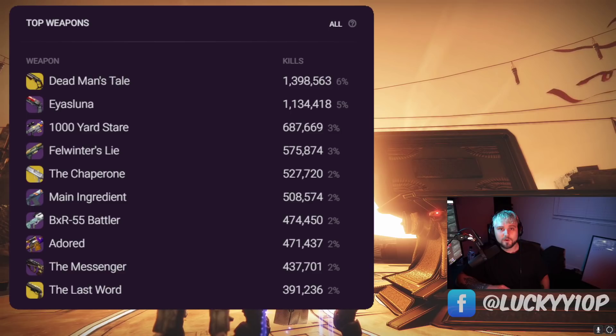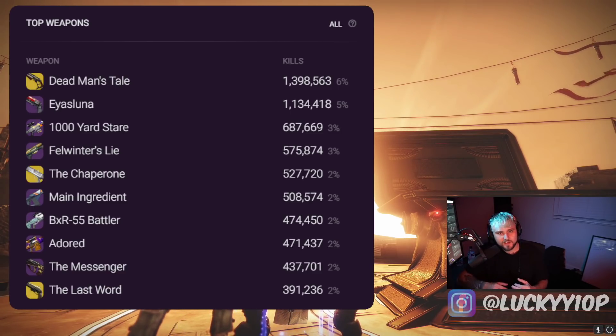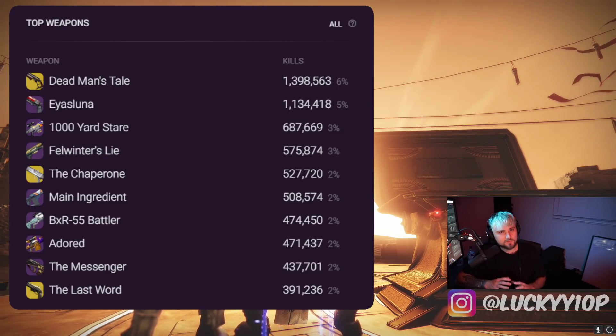Moving on to the number seven slot, we have the BXR Battler — no surprises there. A newer weapon and it absolutely slaps. I do think this will fall out over time because there are some other pulse rifles that are probably a little bit stronger, but we'll see — time will tell. Number eight is the Adored sniper, an age-old and very consistent weapon that always comes with a good roll and is very easy to access.